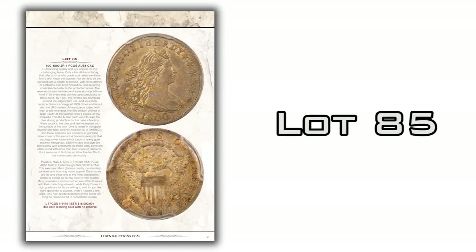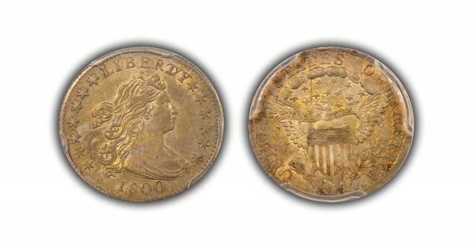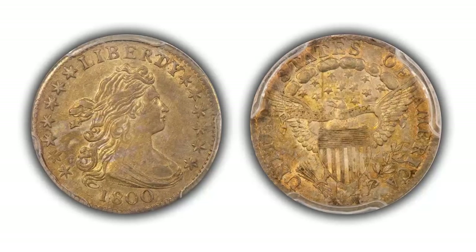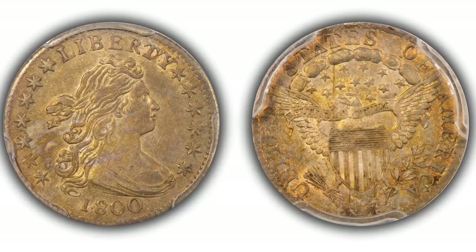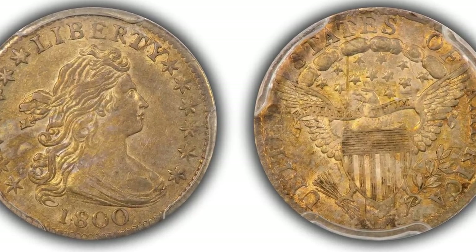Next is lot 85 — an 1800 Draped Bust dime of the JR1 variety, graded PCGS AU58. The 1800 has the Heraldic Eagle reverse and is notorious for not coming in high grades; there are very few mint state examples. So an AU58 is quite a nice example of this better date. The coin has great detail and a kind of orange, yellow, golden toning throughout. It's very attractive, and whether you're collecting by type or by series, this coin is worth a look. It's being sold with no reserve.